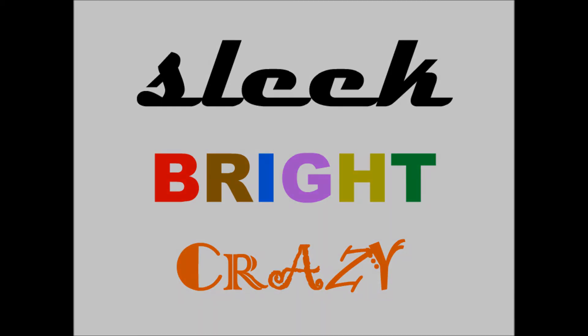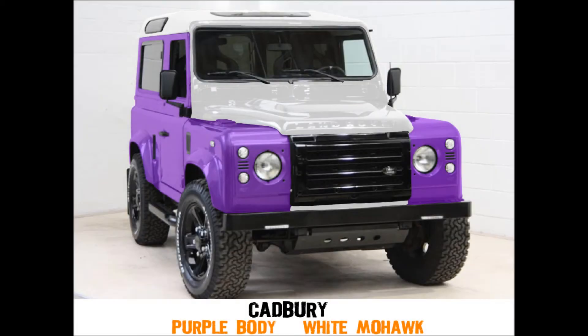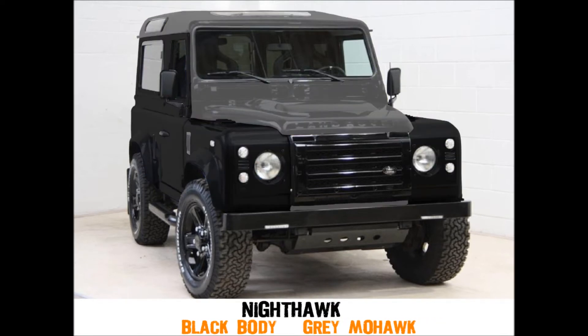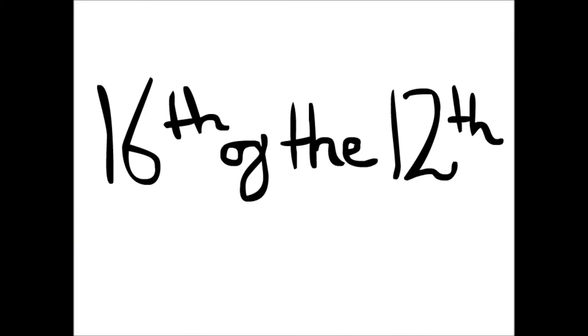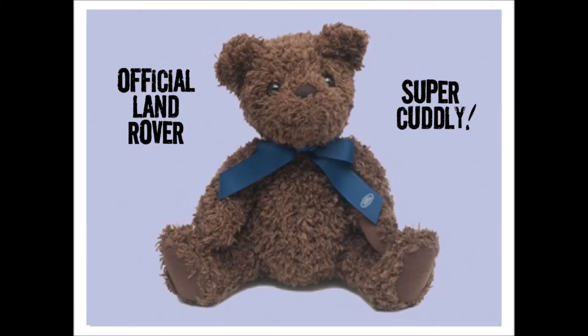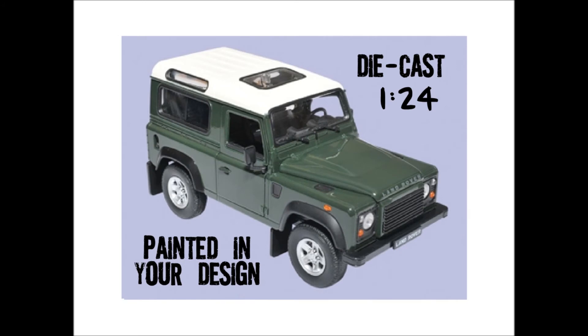Here are some we made earlier. On the 16th of December, we'll announce our favorite color scheme from the comments section. We'll send the winner a Land Rover Teddy and a model Defender painted in their own winning Hawk design.